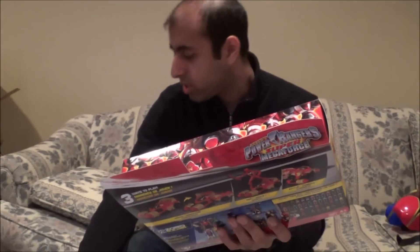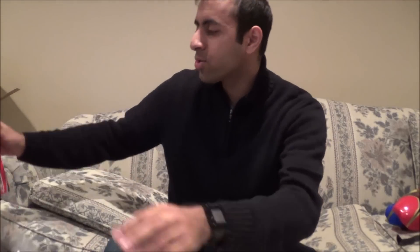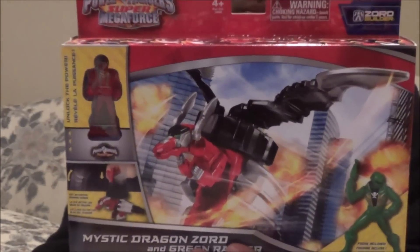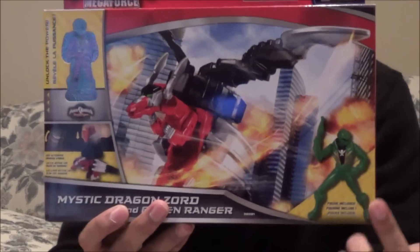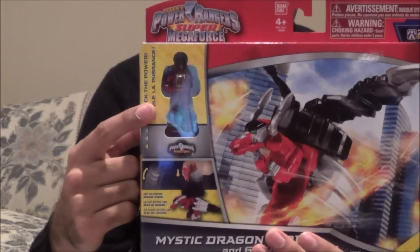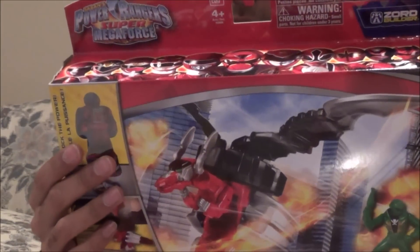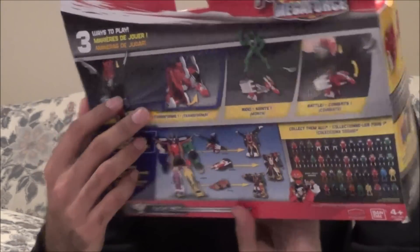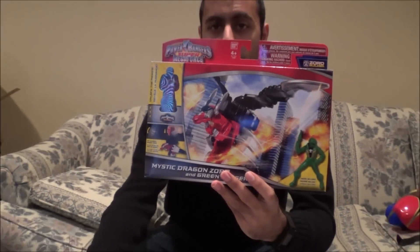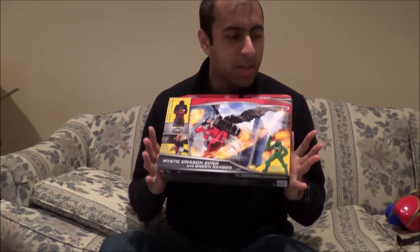Then last but not least, the last Zord that I needed — the Mystic Dragon. There it is, along with the Green Ranger figure and a Mystic Force Red Ranger key. I already have the key from the packs but I'll do a comparison. Really cool — and that's everything I have coming today.